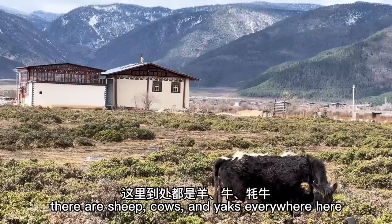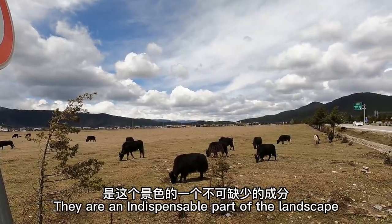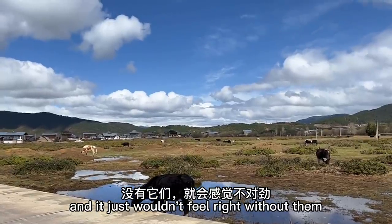There are sheep, cows, and yaks everywhere here. They are an indispensable part of the village and the landscape, and it just wouldn't feel right without them.